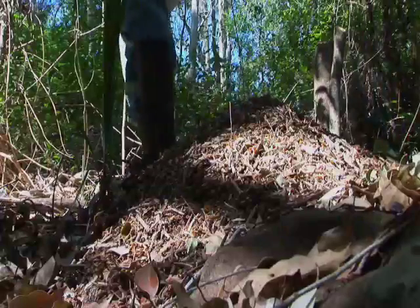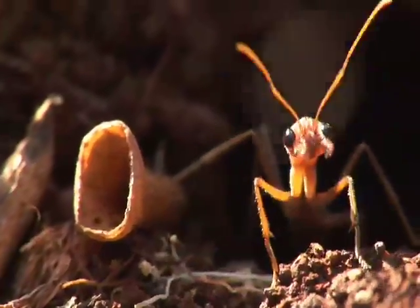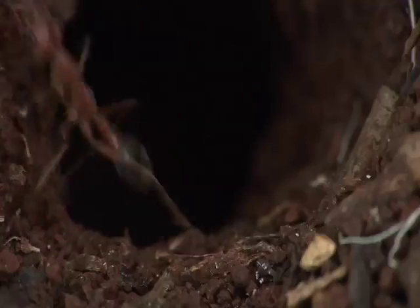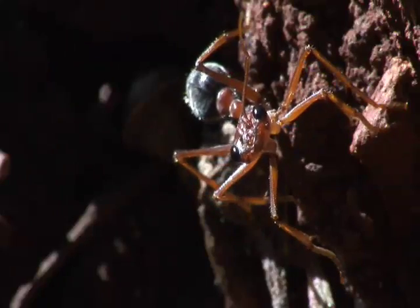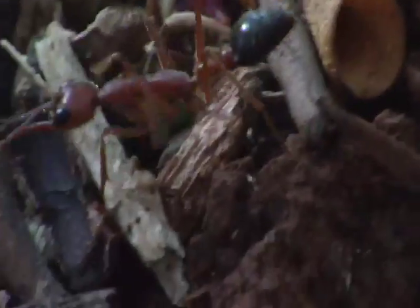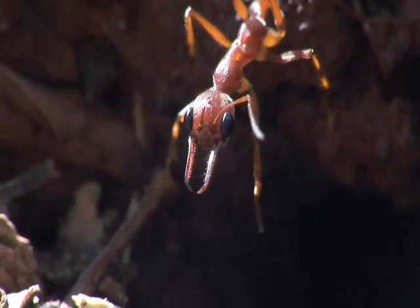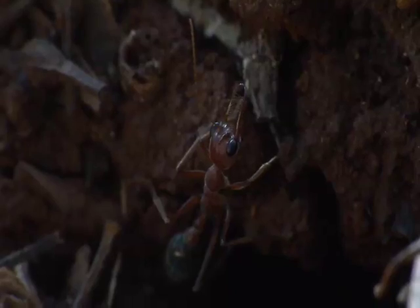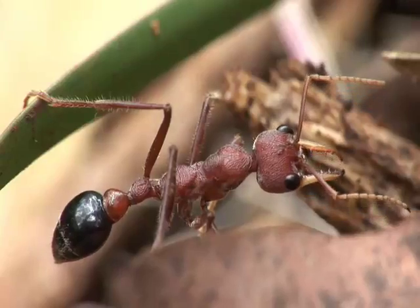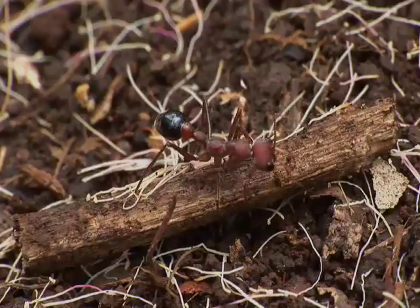This is a nest of the giant bulldog ant. It's found only in Australia. Walking nearby is enough to cause alarm to the few sentries on guard. Unlike most other kinds of ants, the giant bulldog ant boasts massive eyes with excellent vision. Combine this with an aggressive nature, huge needle-sharp jaws, and a venomous stinger concealed within its abdomen — this is one formidable ant. A nest can contain up to 2,000 such ants.